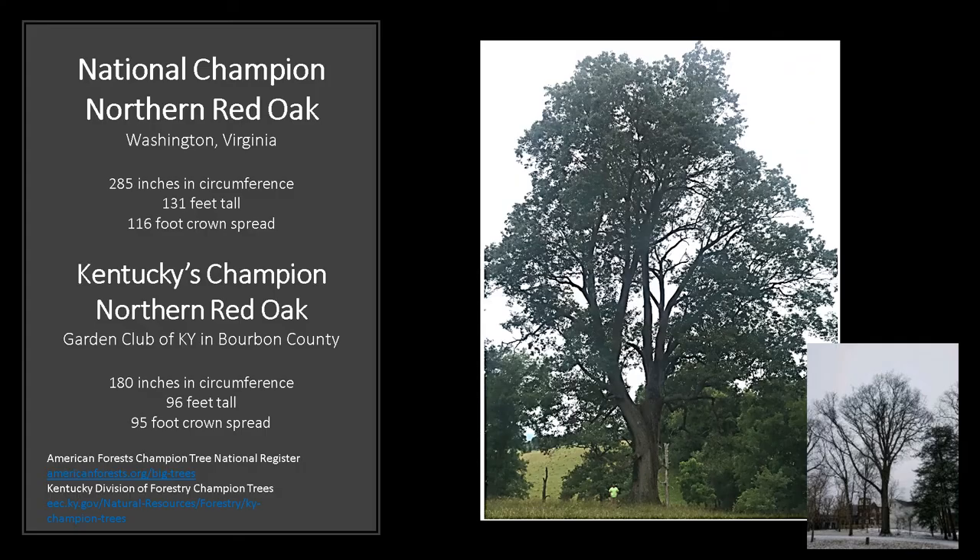The National Champion Northern Red Oak is in Washington, Virginia — 285 inches in circumference, 131 feet tall, with a 116 foot crown spread. Kentucky's Champion Northern Red Oak is at the Garden Club of Kentucky in Bourbon County — 181 inches in circumference, 96 feet tall, and has a 95 foot crown spread. For more information, go to the American Forest Champion Tree National Register, or check out the Kentucky Division of Forestry Champion Trees.